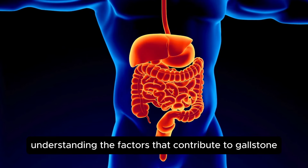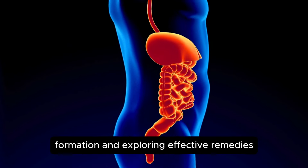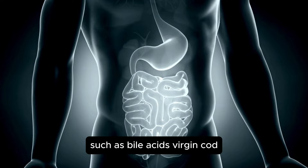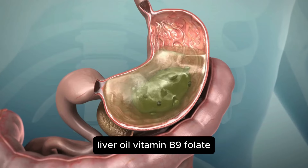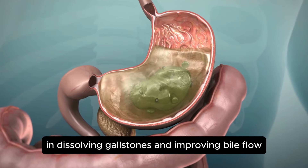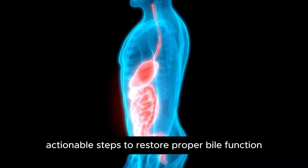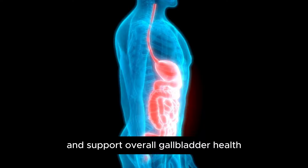Understanding the factors that contribute to gallstone formation and exploring effective remedies can help manage and prevent this condition. This video delves into the role of key vitamins and supplements — such as bile acids, virgin cod liver oil, vitamin B9 (folate), vitamin C, and probiotics — in dissolving gallstones and improving bile flow. Additionally, it addresses the underlying causes of gallstone formation and provides actionable steps to restore proper bile function and support overall gallbladder health.